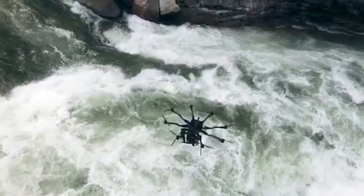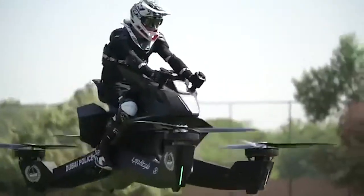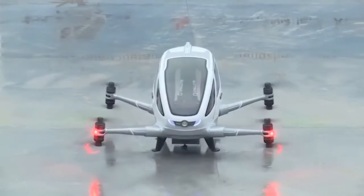Before you head out and purchase these cool flying cameras, buckle up as I share with you the first-ever passenger drone that can deliver personal luggage. Isn't it amazing?